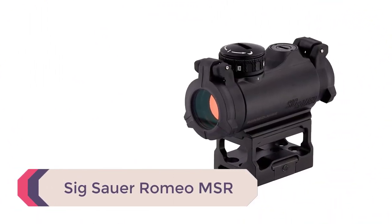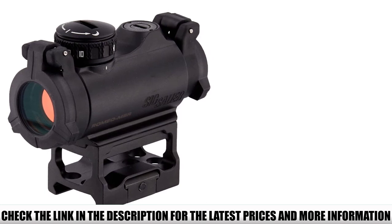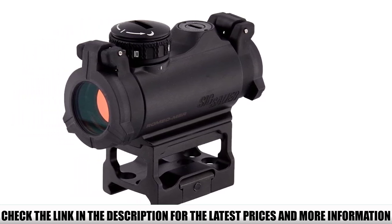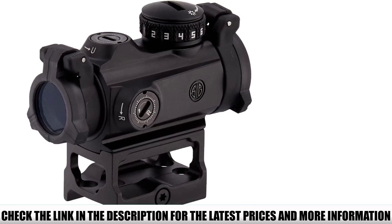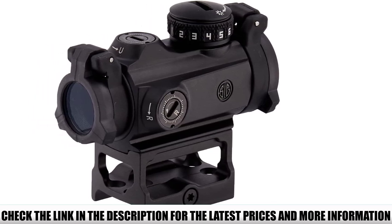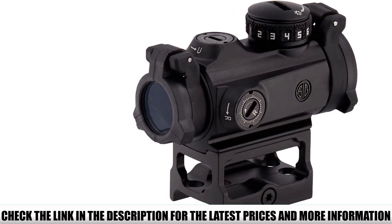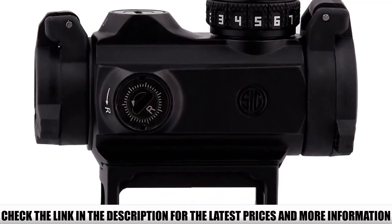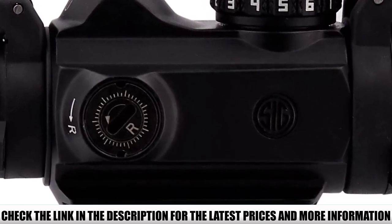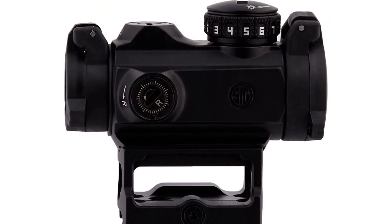Number 2: Sig Sauer Romeo MSR. The Romeo MSR has crisp clarity that is a cut above alternatives in the same price range. Its optical quality allows easy use with both eyes open, smoothly engaged from close quarters to 100 yards. It's suited to target shooting, varmint and predator hunting, and can be used for home defense as it will always stay on. It pairs well with a magnifier on a Picatinny rail and with night vision devices. Two separate dot brightness settings are specifically designed for NV use. The 2 MOA dot is daylight bright, with settings 1–4 extremely dim for low-light conditions. Mounting is simple with a pre-installed 1.41-inch riser mount for absolute co-witness. The Romeo red dot is completely fog and waterproof.